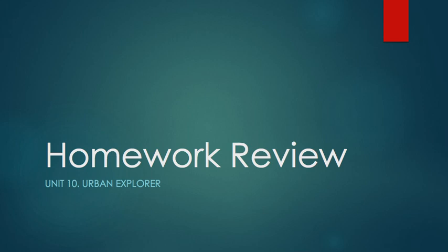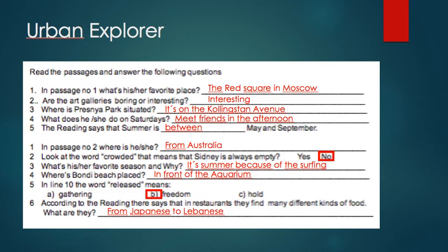We have five questions for passage number one and six for passage number two. Question one says: in passage number one, what is his or her favorite place? The answer was the Red Square in Moscow. For question number two, are the art galleries boring or interesting? The answer is interesting.